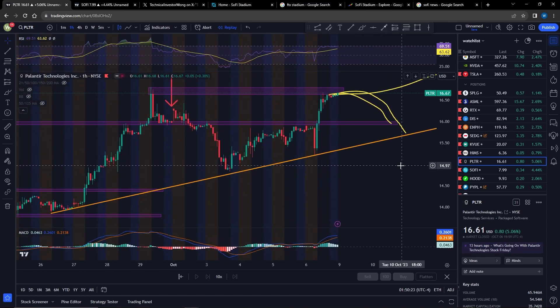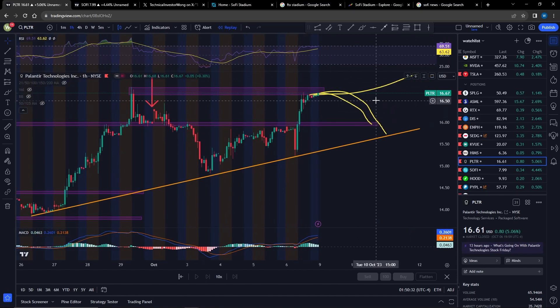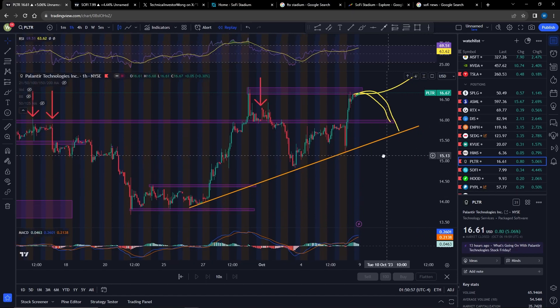What this means is that it usually means we might start to curl down here. Now, there are a couple of things here. The RSI right now is overbought on the one-hour chart, and as you can see on the four-hour chart, it says the same thing as well. So if we start to curl down next week — basically, if the market doesn't recover — then we might start to see Palantir hit $16, where there will be a sort of resistance-turned-support. If that breaks, then we are likely going to head to around $15.60 to $15.70, which is this variable support here that I drew.